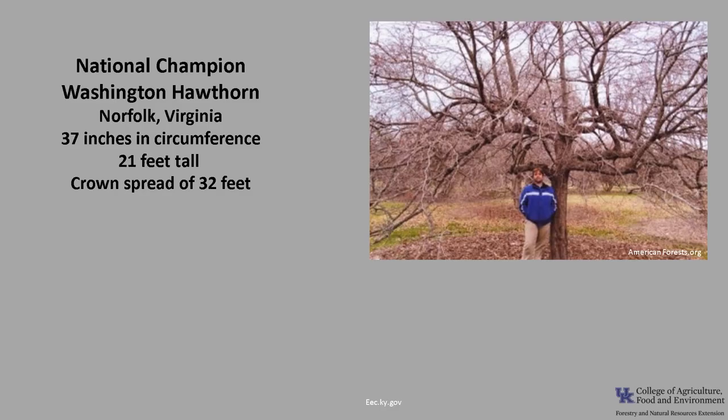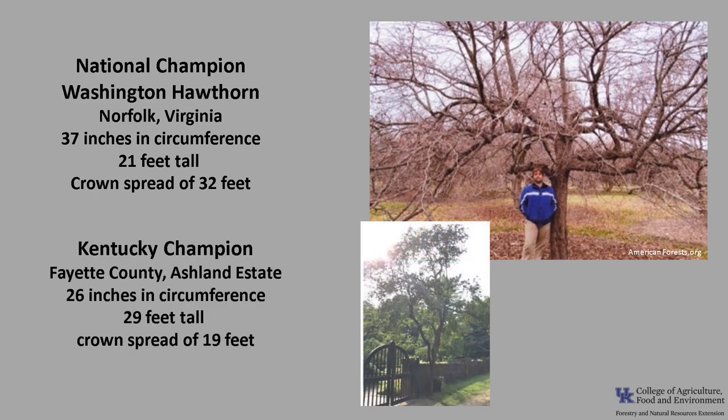The national champion Washington Hawthorn as of 2021 is in Norfolk, Virginia. It is 37 inches in circumference, 21 feet tall, with a crown spread of 32 feet. The Kentucky champion is in Fayette County on the Henry Clay Estate of Ashland. It is 26 inches in circumference, 29 feet tall, with a crown spread of 19 feet. If you would like to know more about champion trees, check out the American Forests National Champion Trees or the Kentucky Division of Forestry Champion Trees.